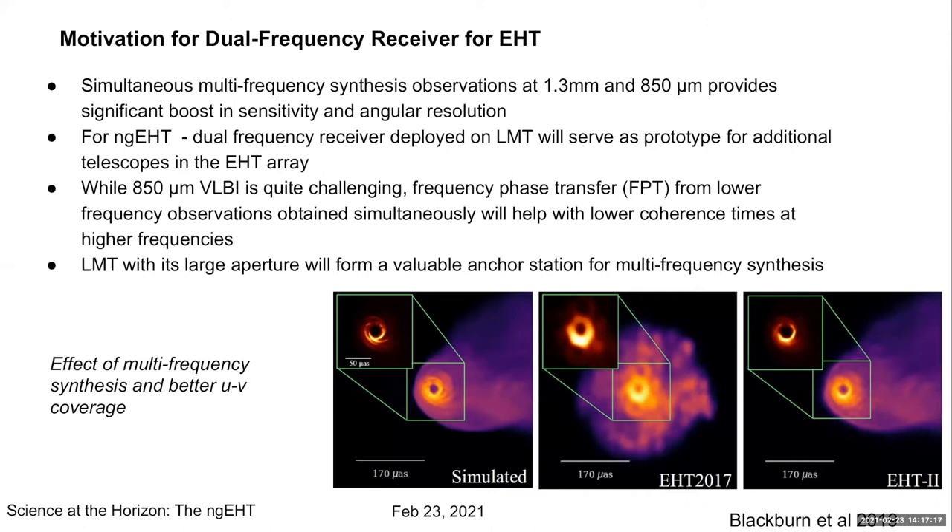On the right-hand side we show simulations of observing an M87-like black hole with a jet, comparing the EHT 2017 array against what the NGEHT can do with 345 gigahertz observations. You get spectacular better angular resolution and you're also able to resolve the jet. The idea with the NSF-funded MSRI proposal is that we build this dual frequency receiver and deploy it at the LMT as a prototype for other NGEHT telescopes.